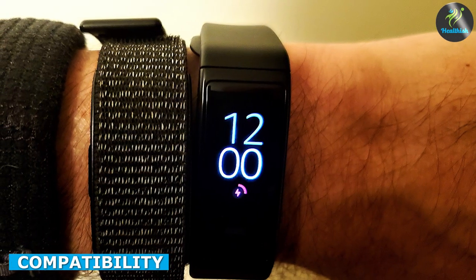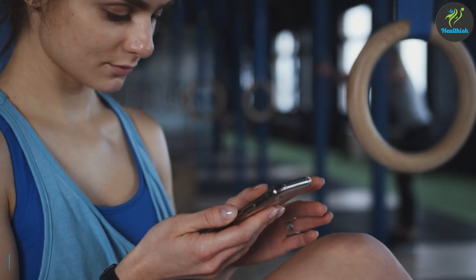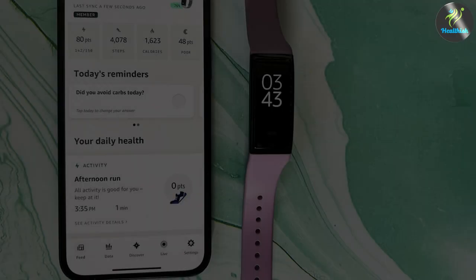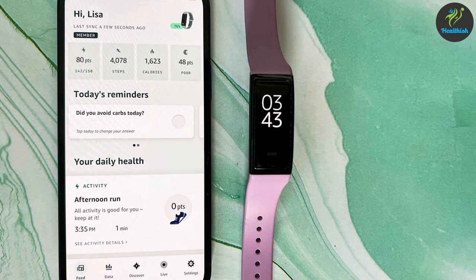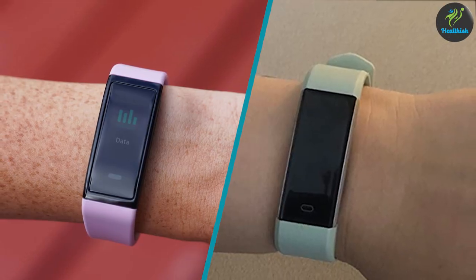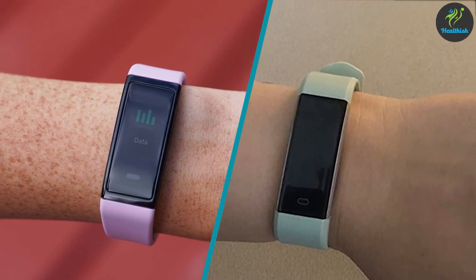Compatibility is another crucial aspect to consider when choosing a fitness tracker. Amazon HaloView is compatible with both Android and iOS devices, while Kumail Fitness Tracker is compatible with Android 4.4 or later and iOS 9.0 or later. Both trackers connect to their respective apps, which provide a comprehensive analysis of your fitness data.